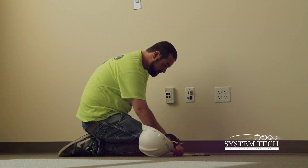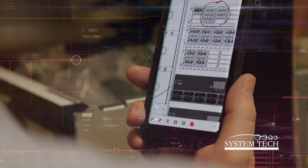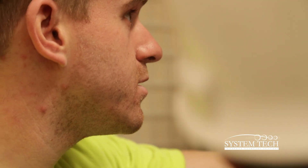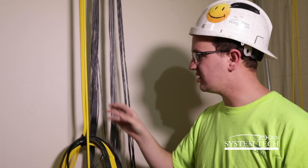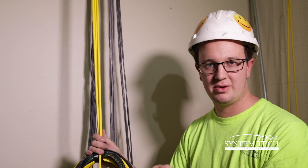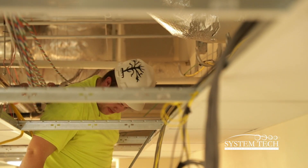It is a very different way to look at a network. With the original design using a standard copper-based network, this school would have required multiple comm rooms. But this is truly amazing — 72 locations all being taken care of with this small of a bundle. A copper bundle would be much larger. This literally takes care of more than half of the third floor, and it takes up a lot less space.